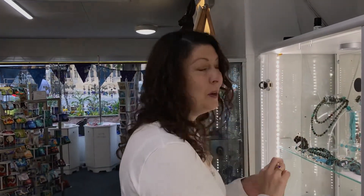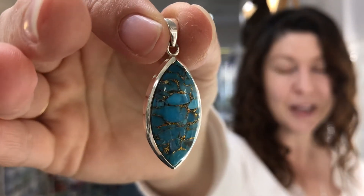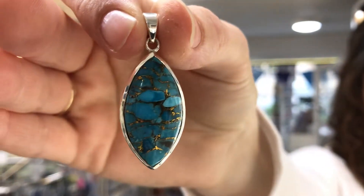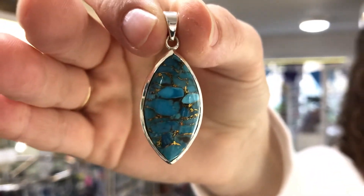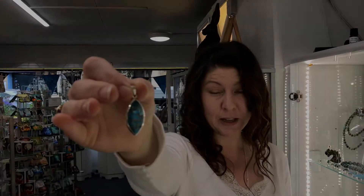Now turquoise is very delicate, it's quite crumbly by nature, and over the years we have developed many ways to stabilize turquoise. This technique originated at the Kingman mine in Arizona. They use copper to strengthen the turquoise and you end up with a beautiful copper matrix.